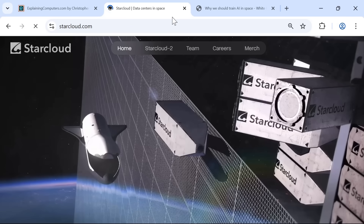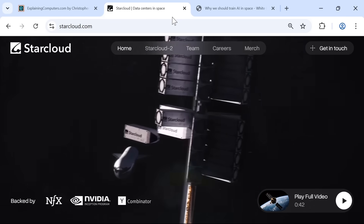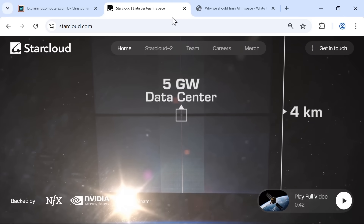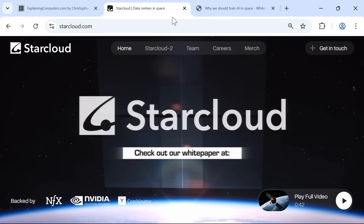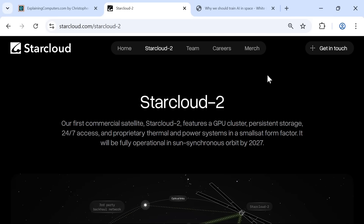Another potentially very significant player is StarCloud, previously known as Lumen Orbit. The company has the long-term objective of building vast orbital AI training clusters that will be able to keep pace with AI development. In July 2025, StarCloud is due to launch a 60-kilogram demonstrator satellite called StarCloud 1, which is equipped with data center-grade NVIDIA GPUs and, according to StarCloud, will be running 100 times more powerful GPU compute than has ever been operated in space. If all goes to plan, a commercial orbital data center satellite called StarCloud 2 will launch in 2027.